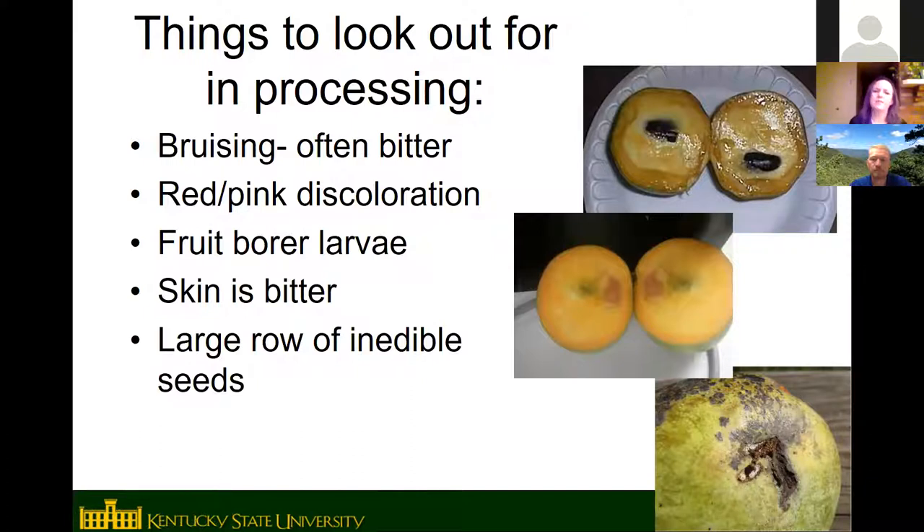When processing or eating pawpaw, watch out for bruises, which can be bitter. You may see pink discoloration inside, which is likely internal bruising. The pawpaw peduncle borer larvae occasionally appear in fruit. The skin is not edible — it has a bitter flavor for most people. Also, don't eat the seeds: they contain alkaloid compounds that will make you sick. The seeds are large, like lima bean size and shape, so you won't accidentally eat one, but be careful when processing in a blender or making smoothies.